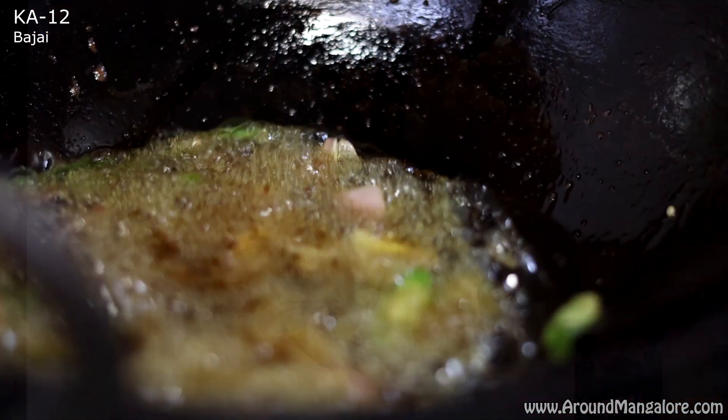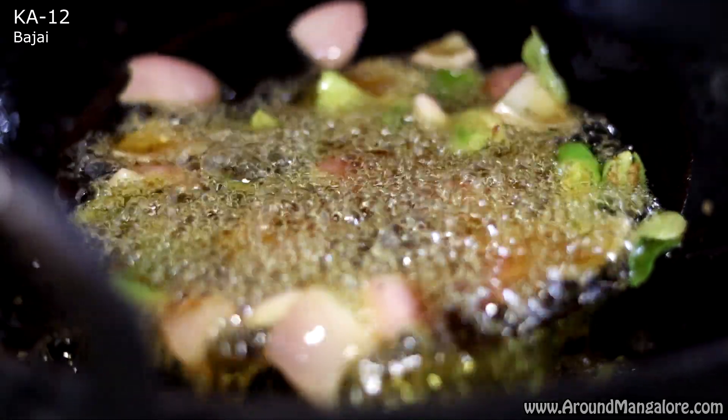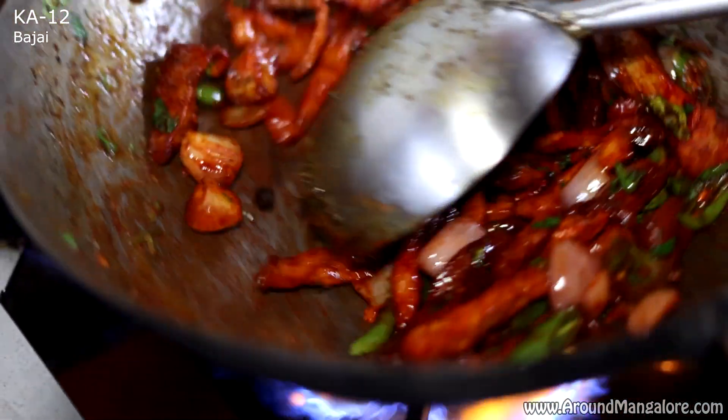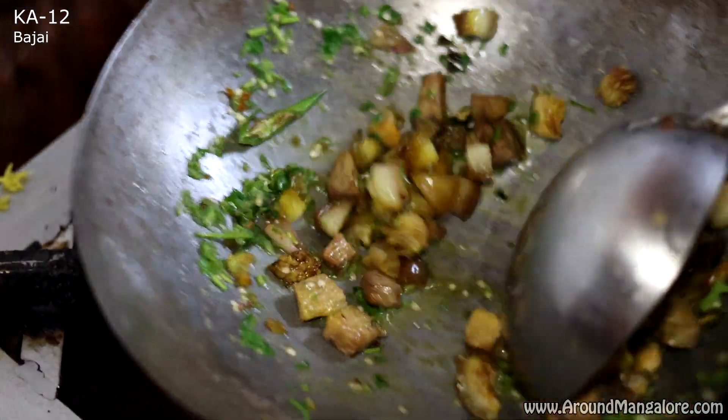In mutton, you will get mutton pepper fry. The pepper is specially sourced from the estates of Kodagu. In rice items, you will get white rice, ghee rice, biryani and many more. You also get combo offers — ghee rice chicken curry, ghee rice pandi curry, rice ball pandi curry, akki roti pandi curry and many more.